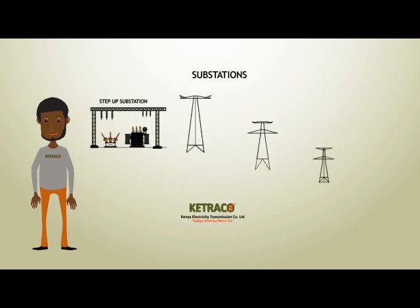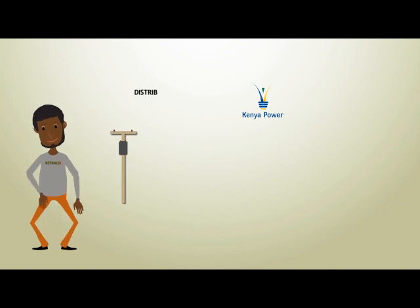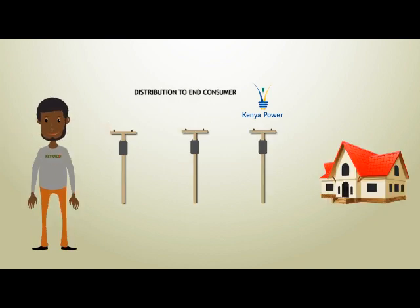Along the corridor, Ketrako builds huge pylons that form the high-voltage transmission lines. The lines then end up at Ketrako's step-down substation, where transformers lower the voltage. The low-voltage power is then sent to your homes using Kenya Power's distribution lines.